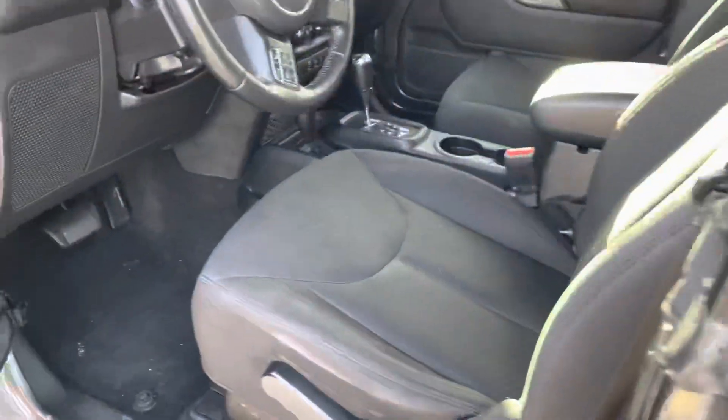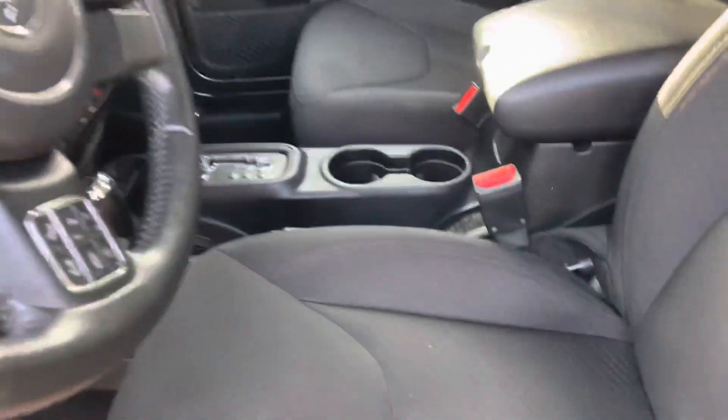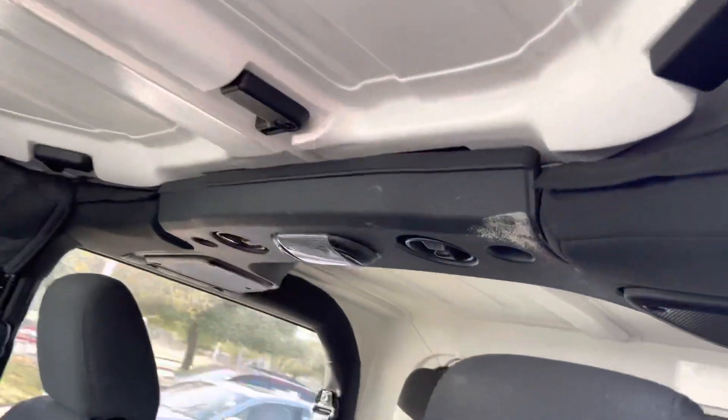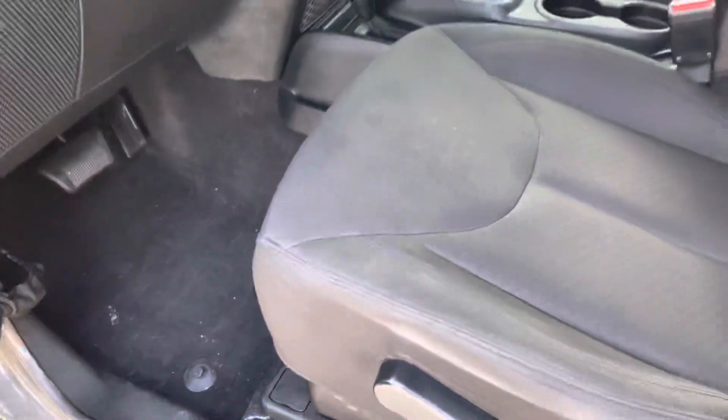You do have a very clean interior. Hard top. There are some all-weather mats in the back as well.